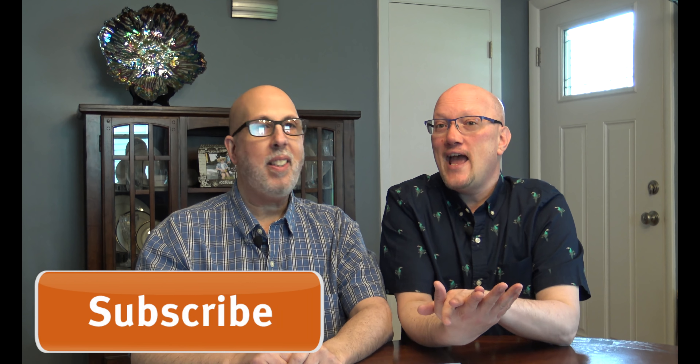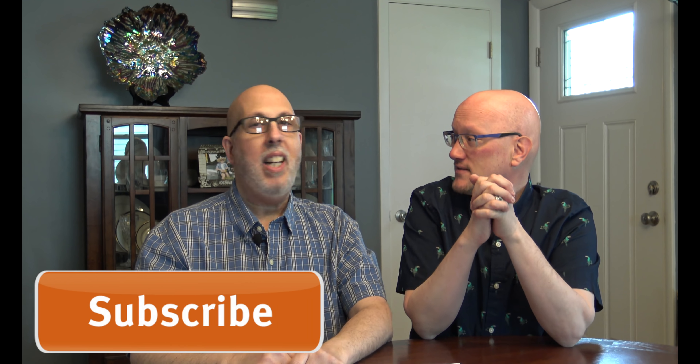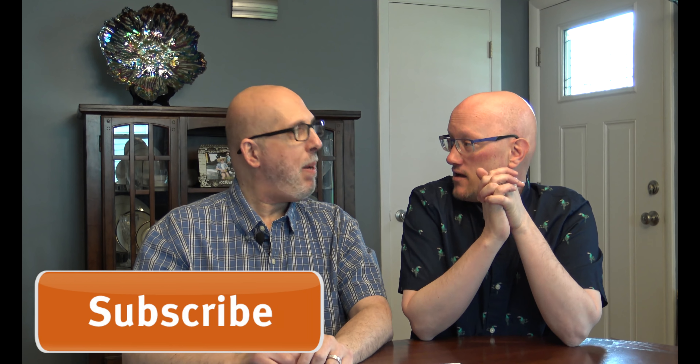Like Frank said, this is another episode of Q&A. We're getting a great response — people are leaving comments and asking questions everywhere, from Facebook to private email to YouTube. It's all coming in, and we're going to keep up with this.